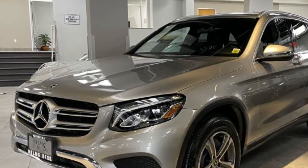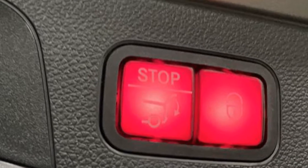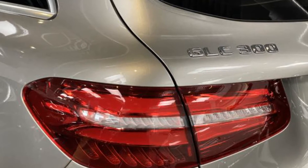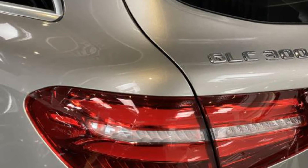Passenger-side airbag sensor, adjustable steering wheel, traction control, universal garage door opener, power side-view mirrors, variable-speed intermittent wipers, alarm system, air conditioning, ABS, power locks.